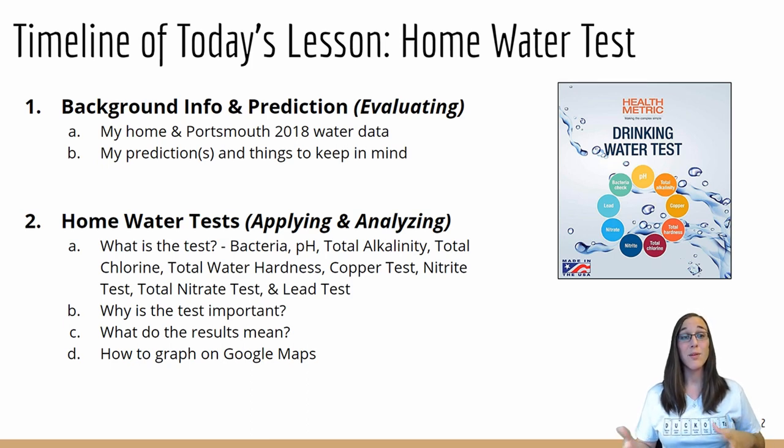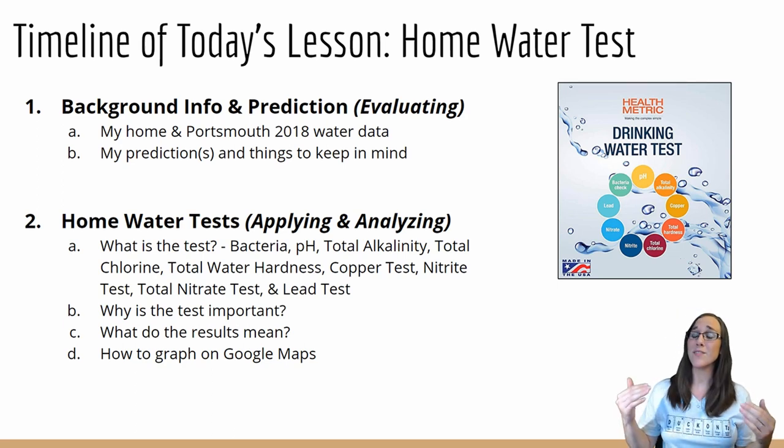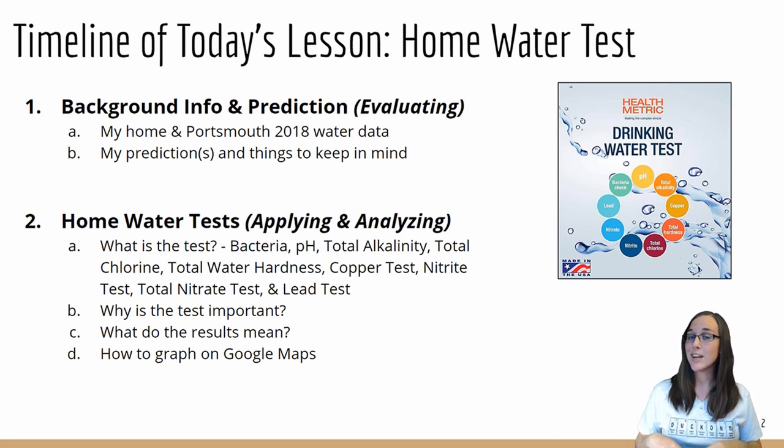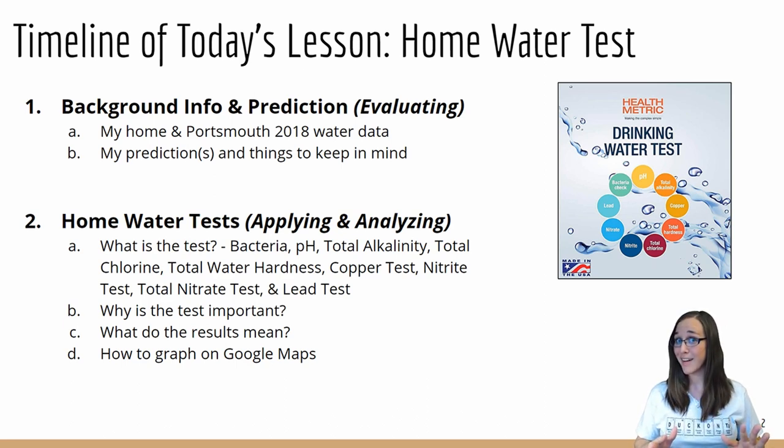The timeline for today: first, a little bit of background information, because as a scientist if you're ever going to do an experiment you've got to do the homework first. Then we're going to move on to the actual water tests — why they're important, what we're doing, how we're testing it, what the results mean — and a golden nugget on how to graph that data on Google Maps, which is pretty cool.